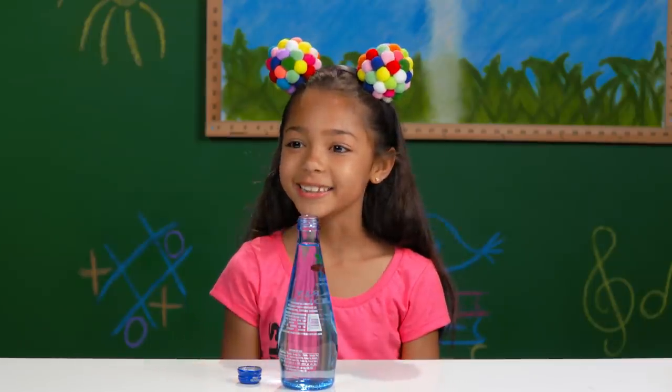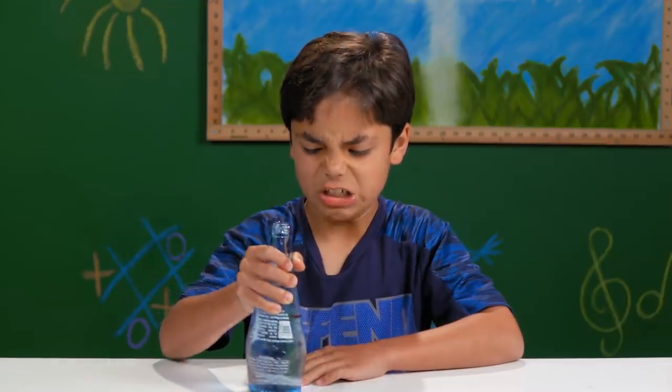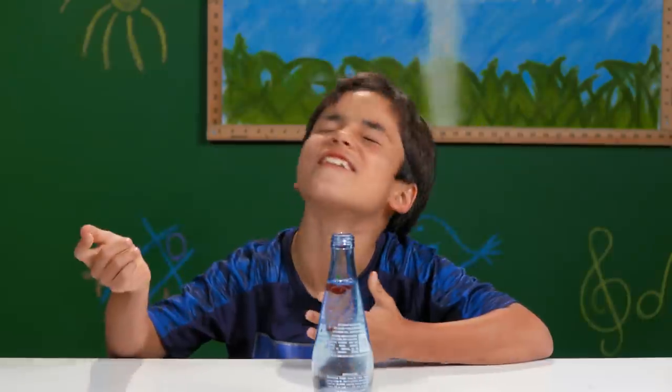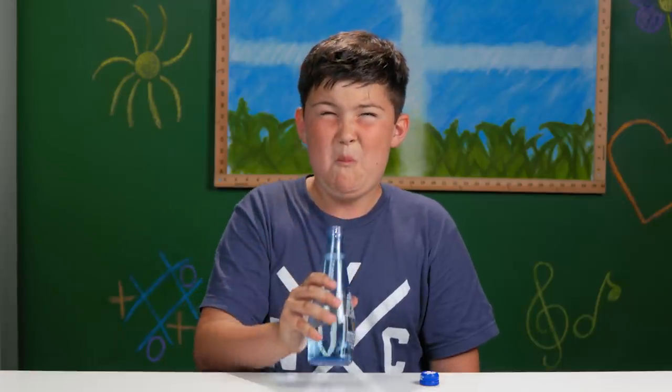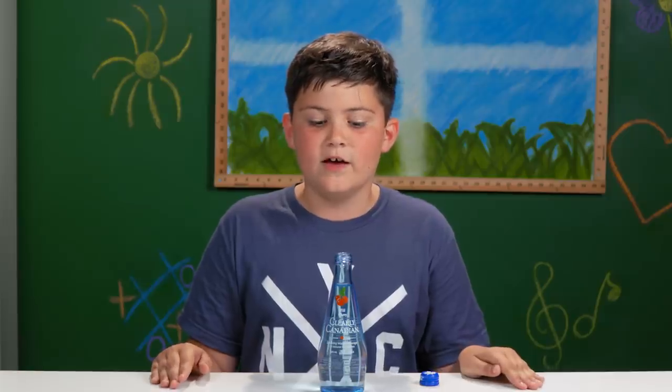Tastes like cherry — I like cherries. Eww. I don't know what it's about — it just doesn't taste good at all. Oh, it's so sour. If you love sour, guys, you should try this. It's sour. It should be called Sourly Canadian.